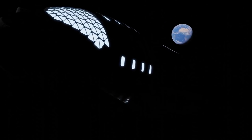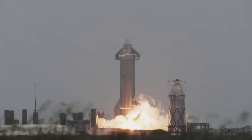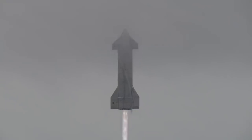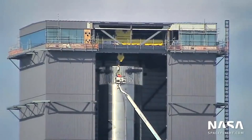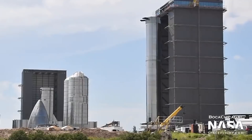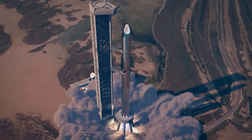Starship spacecraft prototypes have flown before. This past May, a vehicle known as SN15 aced a 6.2-mile-high test flight into the South Texas sky. Super Heavy has yet to fly, but SpaceX aims to change that soon. Booster 4 is being prepped for an orbital test flight, which will also feature the SN20 Starship prototype.